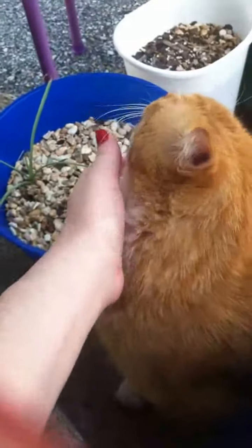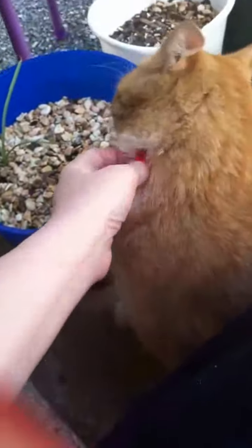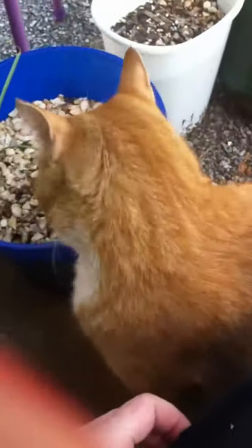Chubby boy — trying to get his face in the shot. He's as cute as he can be. He's quite the little fatty. I just love him.